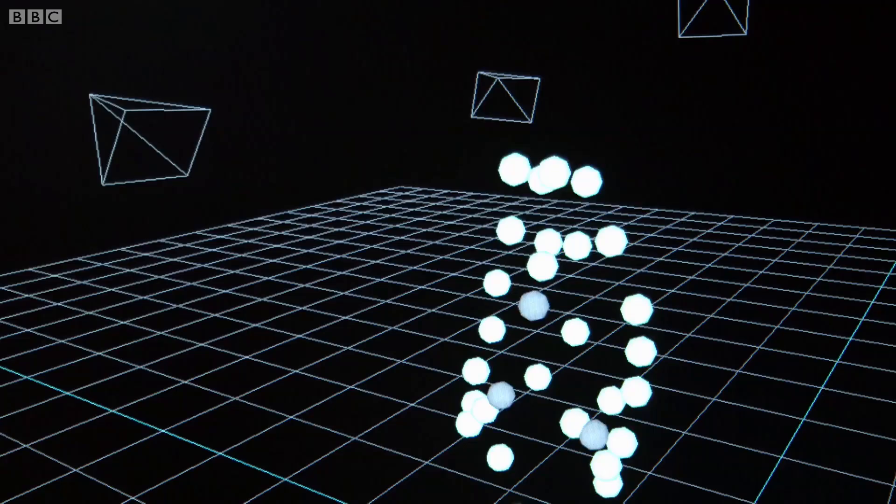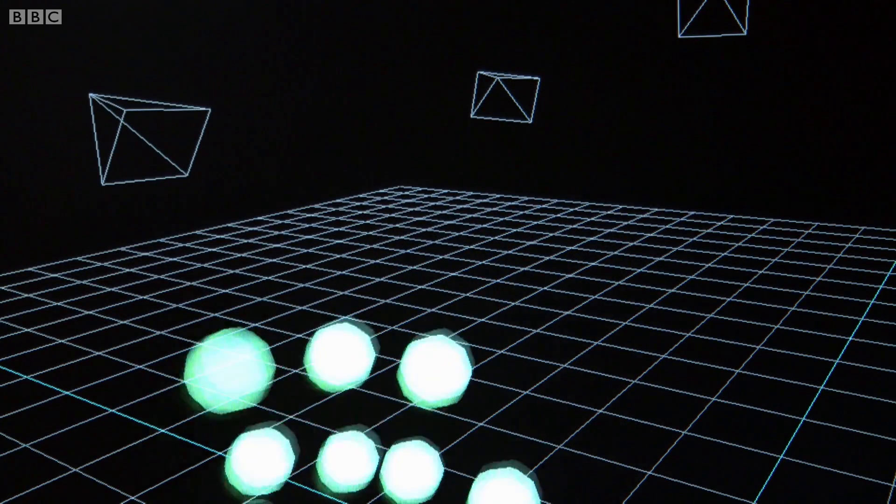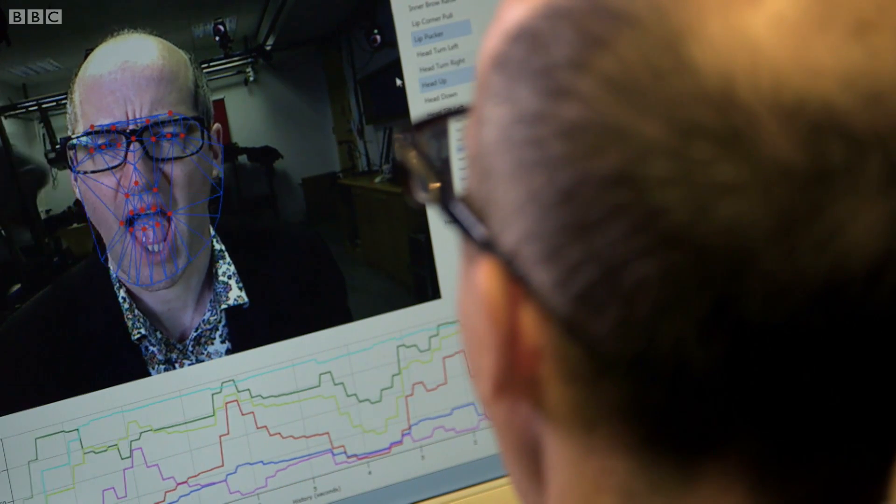The first step in human-computer interaction is to teach the machines to decode more subtle, sophisticated cues of our feelings. They concentrate on the most expressive part of our body: the face.